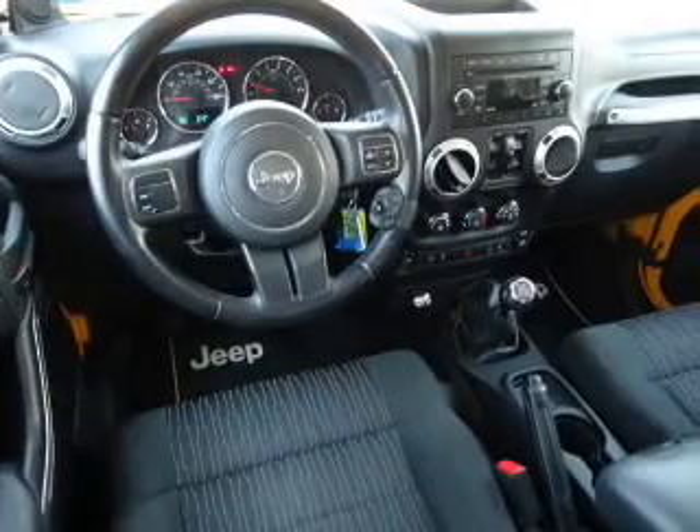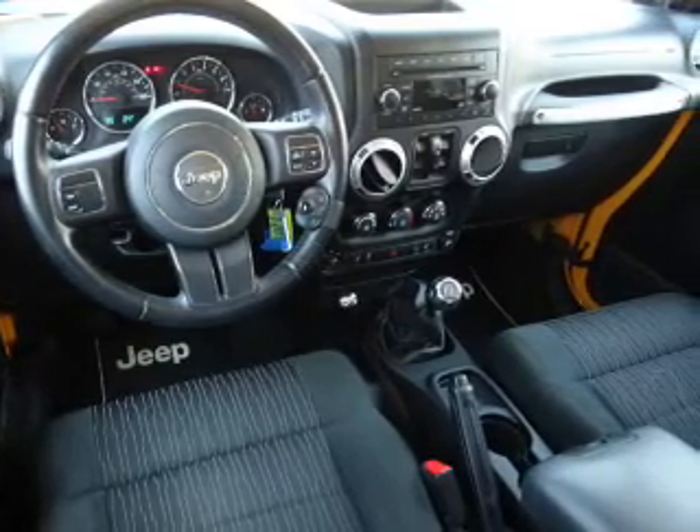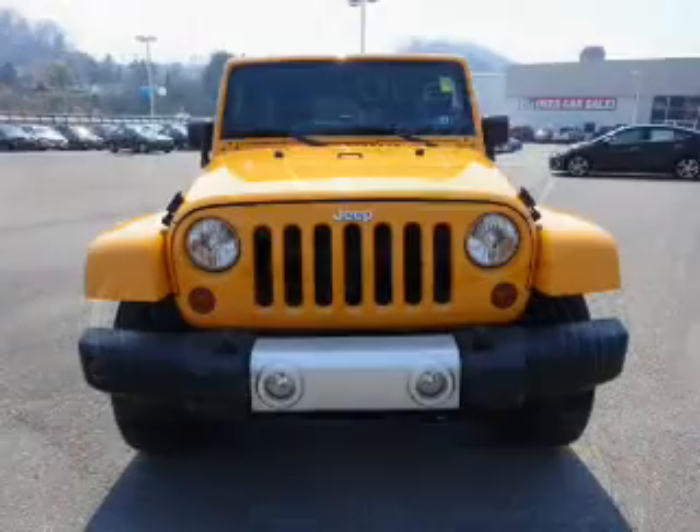Airbags, child safety locks, an adjustable tilt steering wheel, cruise control, a trip computer, child restraint seats, anti-theft system, power outlets, a multi-function remote, air conditioning.